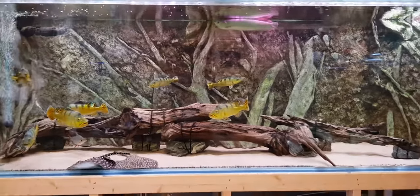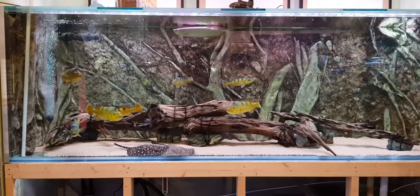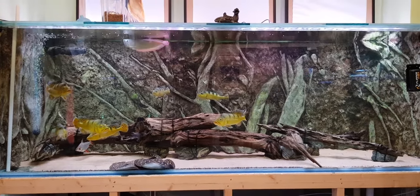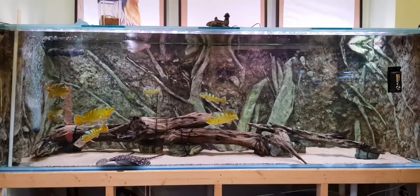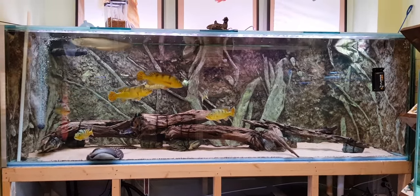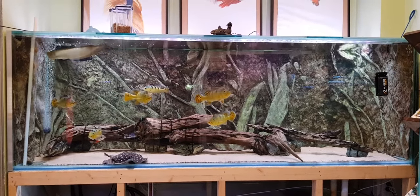This pet shop is owned by Daniel. It's not one of the franchises where you get your normal variety of fishes. He tries to bring in the more interesting varieties. He is a true hobbyist.